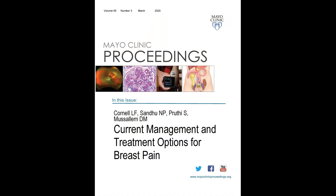My name is Lauren Cornell. I am a diagnostic breast physician in the Jacoby Center for Breast Health at Mayo Clinic, Florida. The paper we have written is called "Current Management and Treatment Options for Breast Pain," and it will appear in the Mayo Clinic Proceedings.